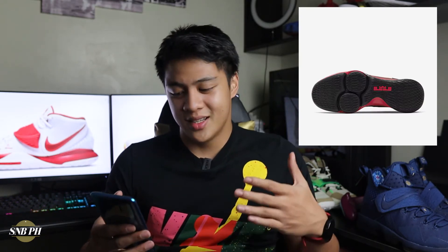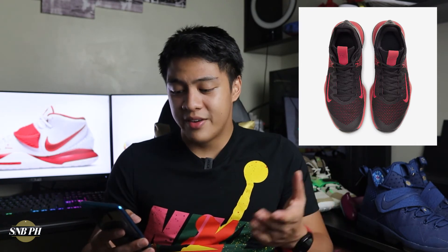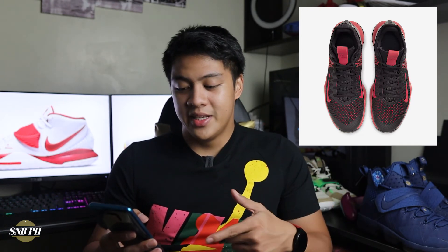Nike also released two colorways of the LeBron Witness 4. The first is a black and red colorway — pretty basic, but it looks cool because most black and red shoes do. You have black on the mesh upper, heel clip, and outsole, with red on the zoom unit fibers, midsole, midfoot wing, Nike swoosh, and pull tab. If you're someone who doesn't like cleaning their shoes often, a black-based sneaker is the way to go. This looks much better to me than a triple black with no flavor.